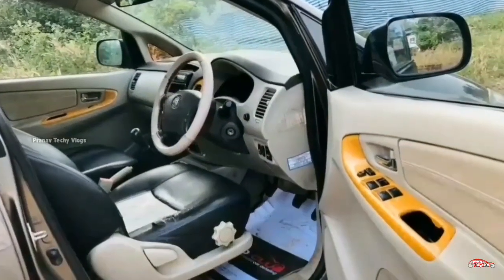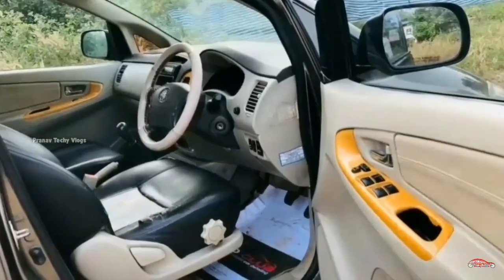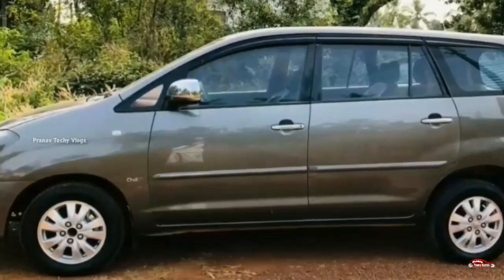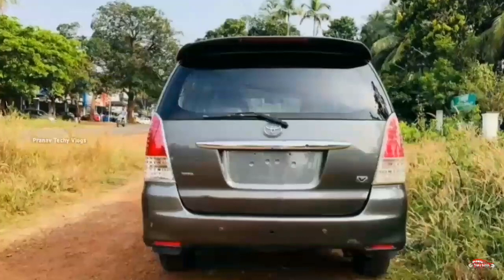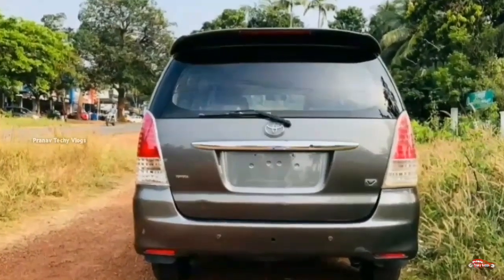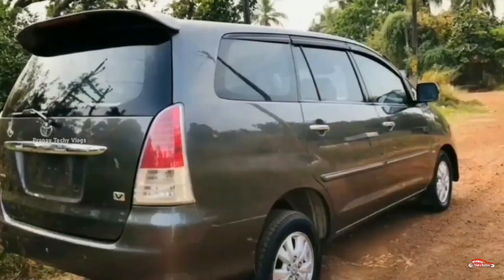The feature side for this variant includes AC power steering, 4-door power window, music system, dual airbag, ABS-EBD braking system, rear wiper, defogger, remote central locking system, and alloy wheels. This is the full feature set.